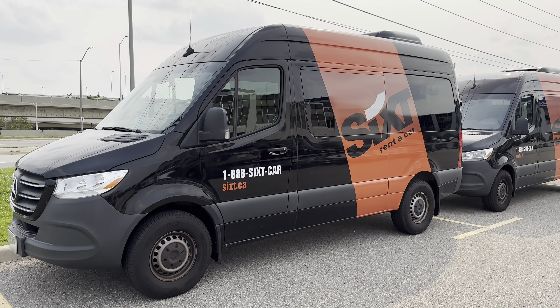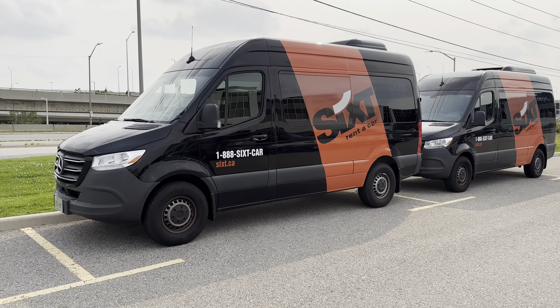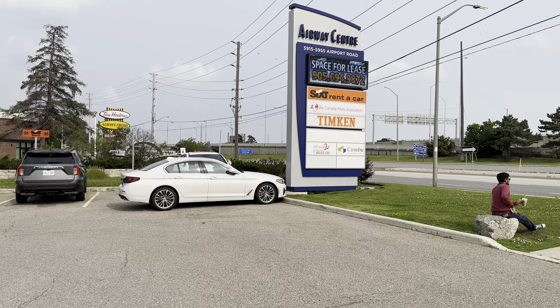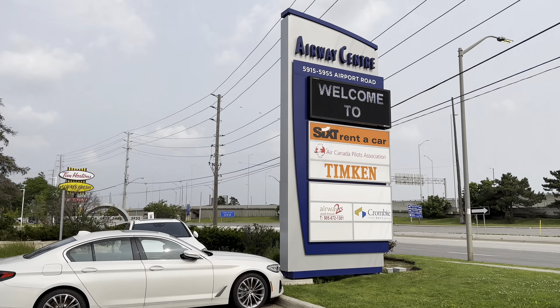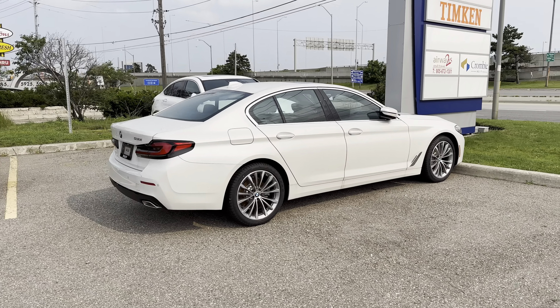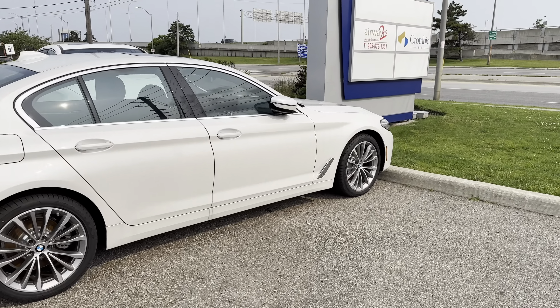Hi everyone, welcome back to the channel. We're at 6th at Toronto Pearson Airport, off-site, across the road. The only reason I knew about this is I was driving by today, got a car from National, and I saw the sign. I'm like, oh, maybe 6th finally opened up in Toronto. So let's take a quick look around the lot.